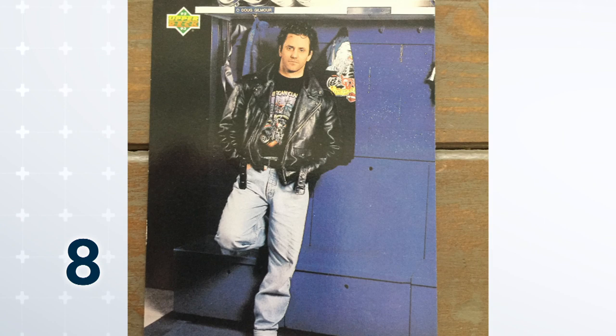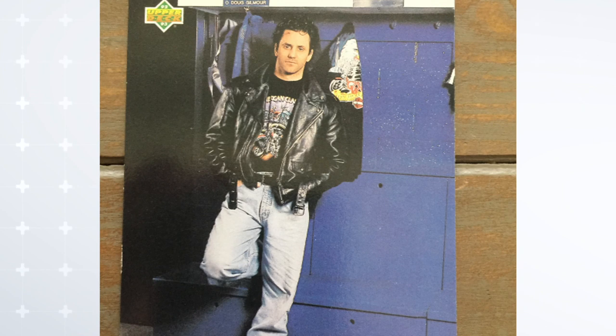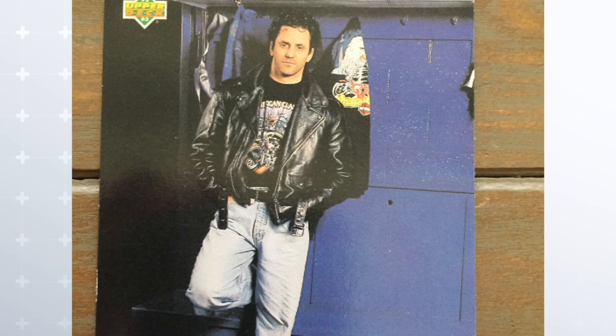Number eight. As cards took off in the early 90s and the junk wax era took over, card companies really started competing to get a little outside of the box and show some personality on the guys. Some would say these cards worked, others would say they did not. I would say they did, but they were still confusing. Doug Gilmour, 92-93 Upper Deck Profiles — that's just Doug hanging out in his blue jeans, his motorcycle jacket, in front of his locker. Doug Gilmour epitomized cool. Still does, in my opinion. For the record, Doug still has this jacket. This set also showed Denis Savard with a horse racing calendar and Brett Hull with a set of golf clubs. Confused? Me too.